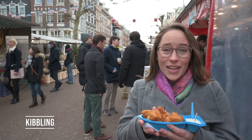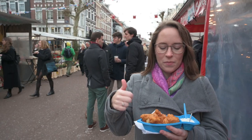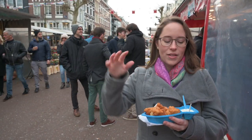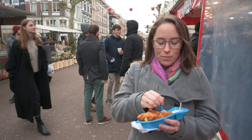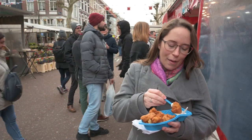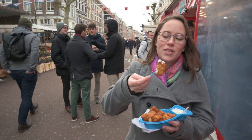Next up is kibbeling, and this is fried fish. Here it is kabeljauw, which is cod — that's going to be the traditional one. We got the garlic sauce, which is one of the three main sauces, and it's the one I like the best. When we first moved to Amsterdam, my first kibbeling did not go very well, but I've had it since and it's a lot better. Just go to the place that has the longest line — that's always the best advice.